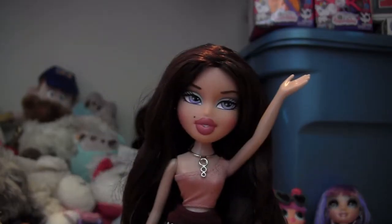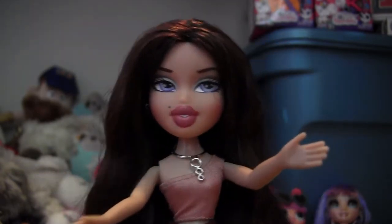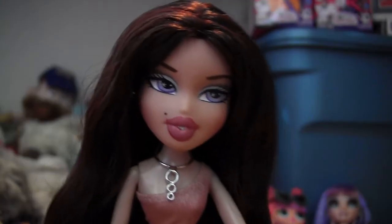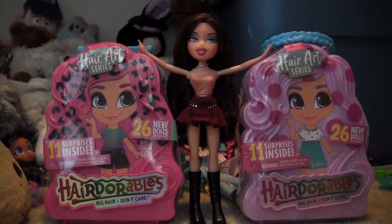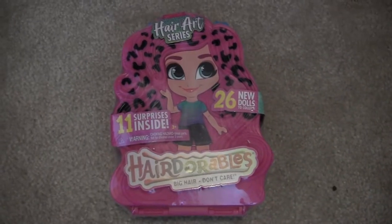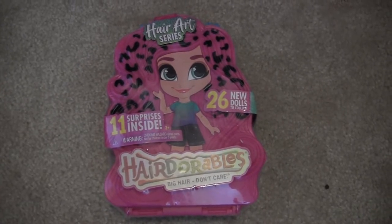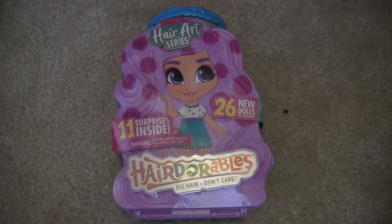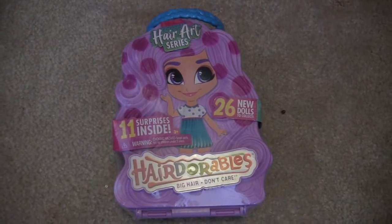Hello internet, my name is Kelsey. Welcome back to my closet. Today I have something super exciting — guess what I found at Target. It's the new Hairdorables Hair Art series. This series was revealed at Toy Fair this year, so I've been waiting a long time to get my hands on these. I had seen rumors online that they'd be released later this month, so I was really surprised to find them today.